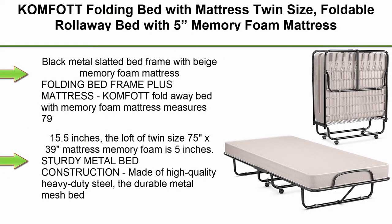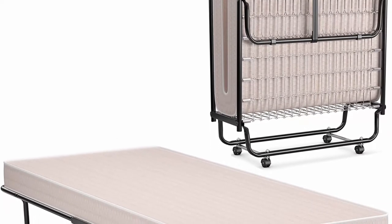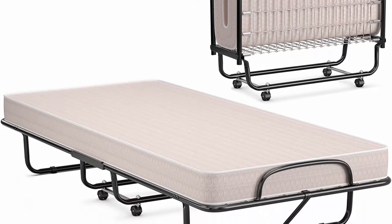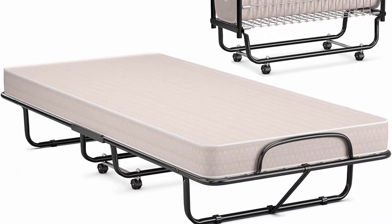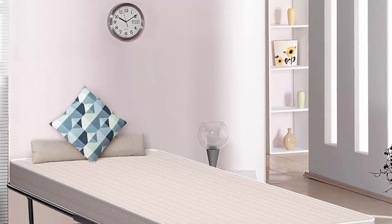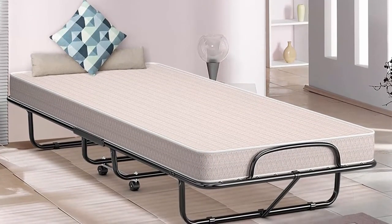Top 3: Comfort folding bed with mattress, twin size, foldable roll-away bed with 5-inch memory foam mattress for adults. Portable fold-up guest bed with sturdy steel frame on wheels for home and office. 75 x 38 inches. Black metal slatted bed frame with beige memory foam mattress. Measures 79 inches x 39 inches x 15.5 inches; twin size 75 inches x 39 inches mattress with 5 inches of memory foam.